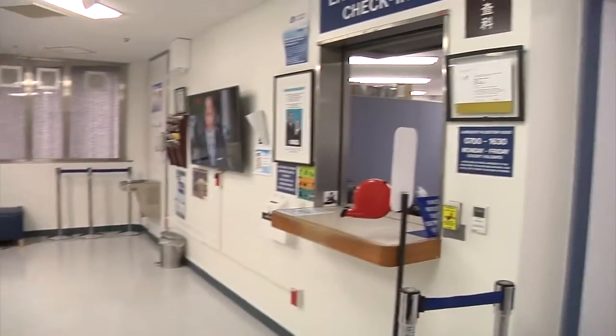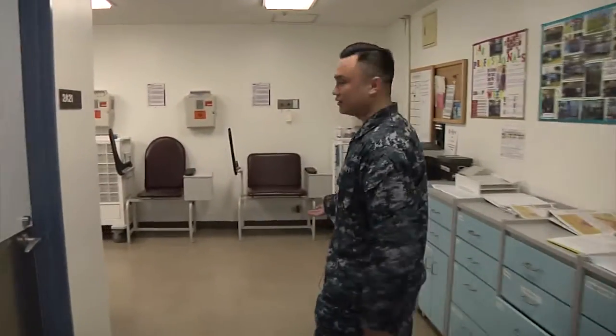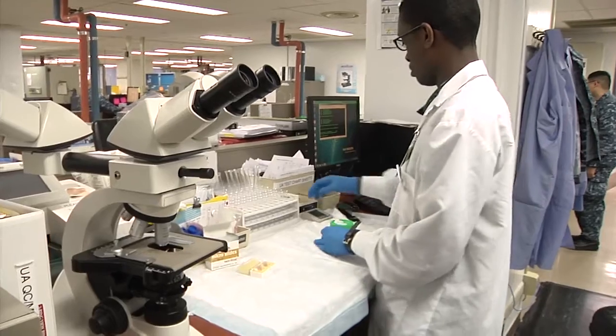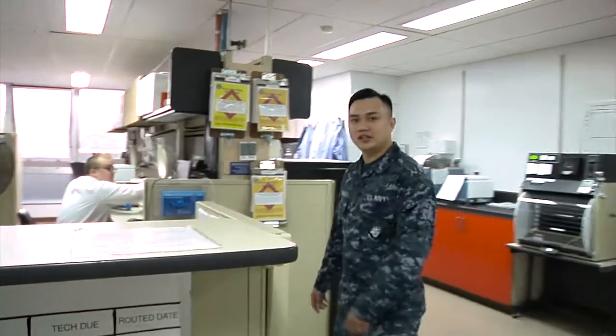They check in here in the laboratory. This is where we collect their blood work. The microscopic area is where we check if there's any red blood. It's just to showcase what the laboratory technicians do, because most of the time we're behind the scenes — the patients don't actually see us. This is blood bank.